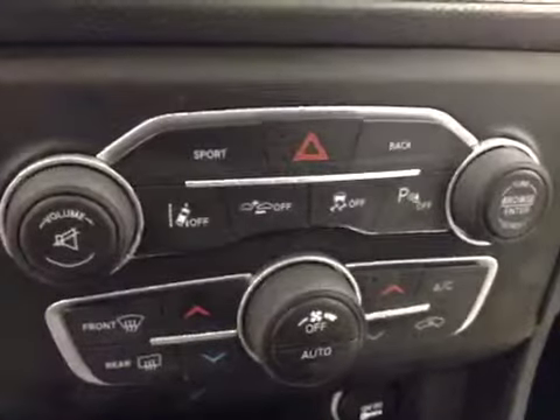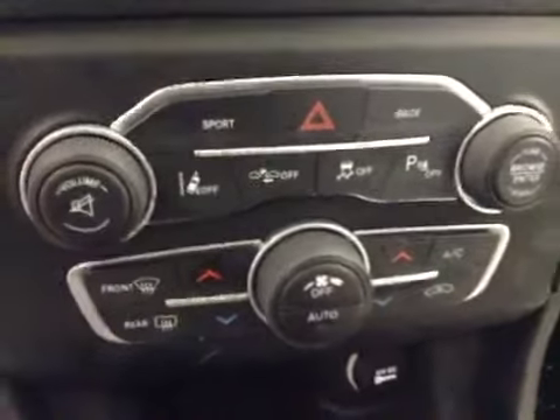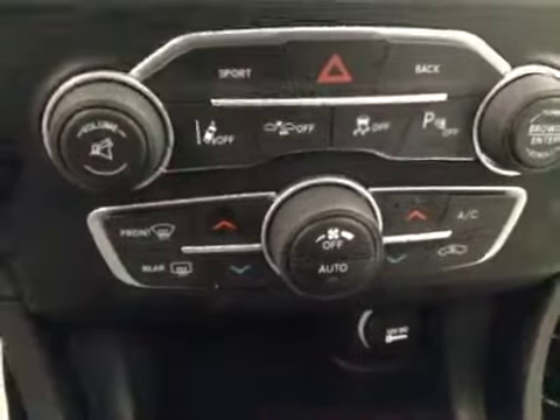Push button start, traction control, lane departure and collision alert, parking sensors, dual zone climate controls. Upholstery is ebony and pearl.